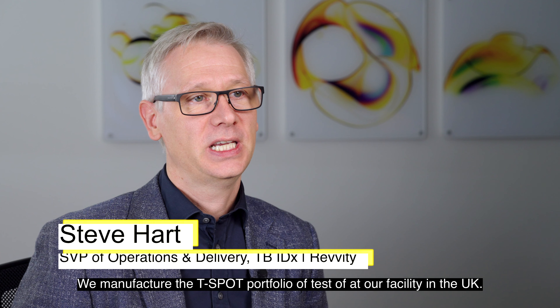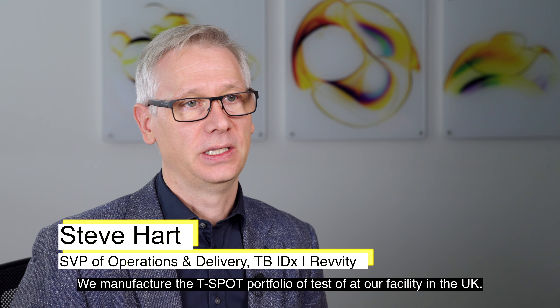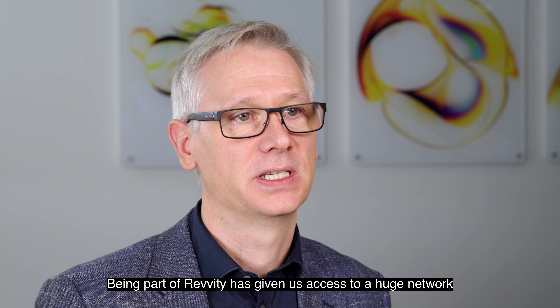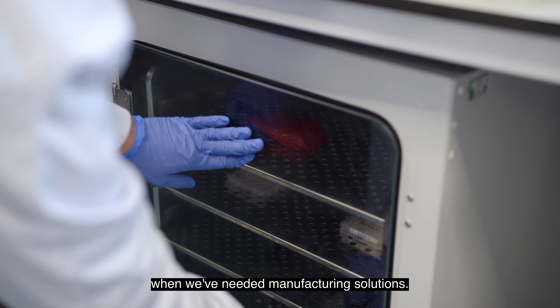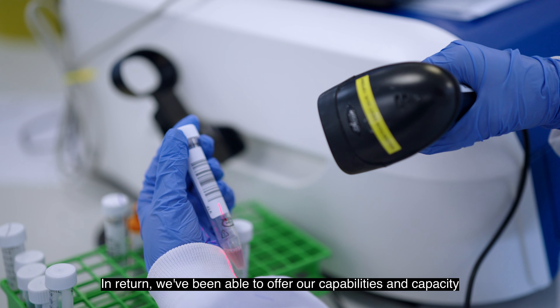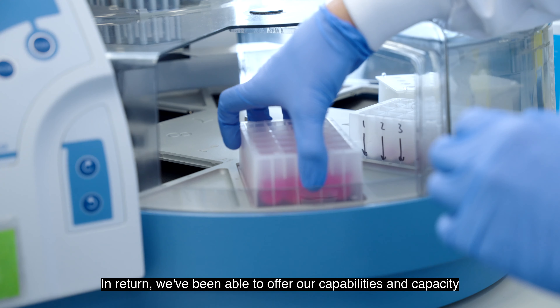We manufacture the T-Spot portfolio of tests at our facility in the UK. Being part of Revity has given us access to a huge network of high quality manufacturing and processing capacity, meaning we've been able to quickly find support when we've needed manufacturing solutions. In return we've been able to offer our capabilities and capacity to the other Revity teams.